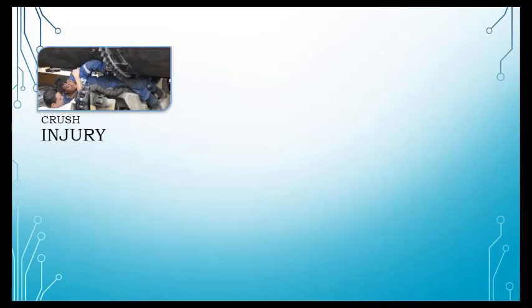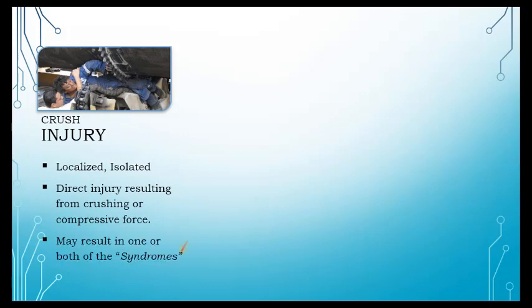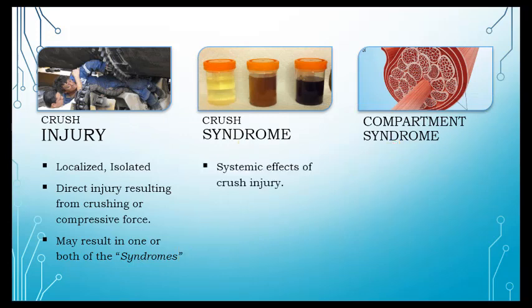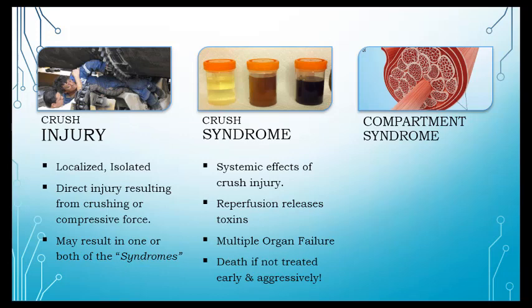Breaking the three terms down: crush injury is the direct force, the localized injury — the part that was smashed — and it can result in crush or compartment syndrome. Crush syndrome is when the isolated injury's effects spread throughout the body with devastating consequences, especially to the heart pre-hospital, and longer term — even more severely — kidney failure. The key phrase: death if not treated early and aggressively.